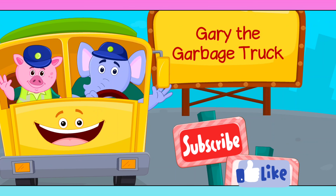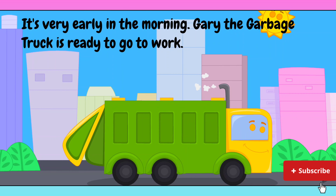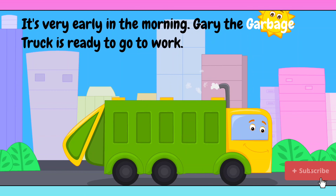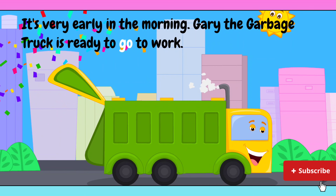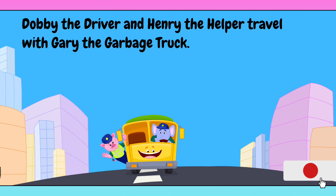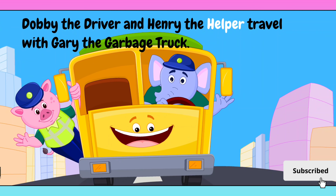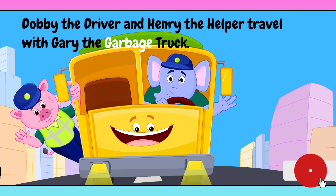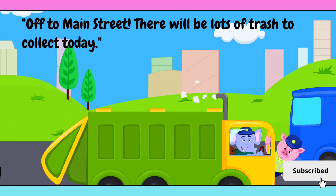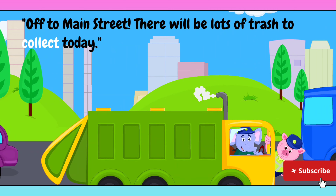Gary the garbage truck. It's very early in the morning. Gary the garbage truck is ready to go to work. Dogby the driver and Henry the helper travel with Gary the garbage truck. Off to Main Street — there will be lots of trash to collect today.